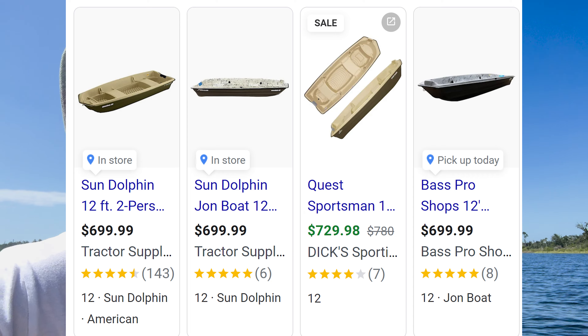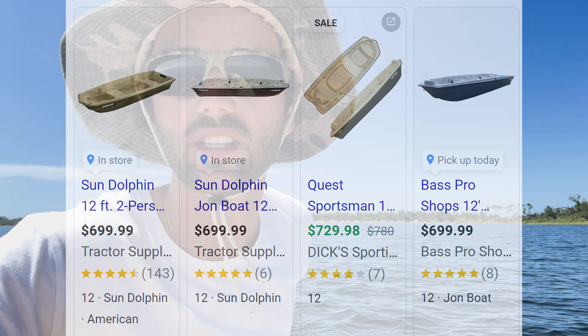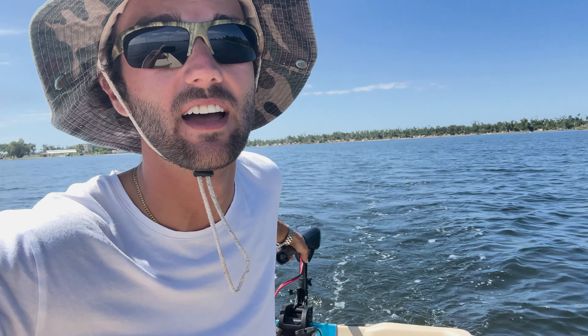I picked it up from Tractor Supply. They sell them at Academy, and there are competitors like the Pelican Intruder, the Pond Prowler 12-foot jon boat, and Dick's Sporting Goods versions — they all have their own deep discounts. I paid $600, $643 after taxes, and about $670 after registration fees.